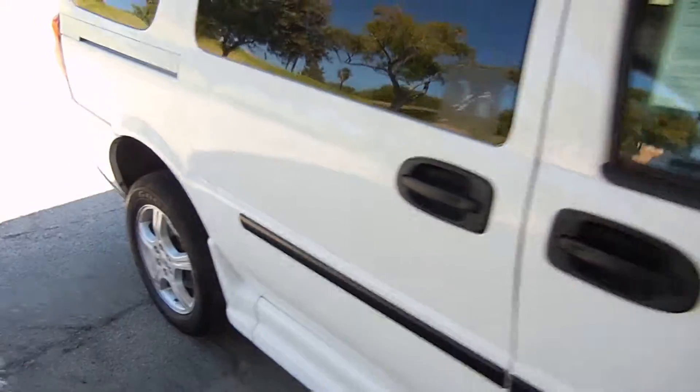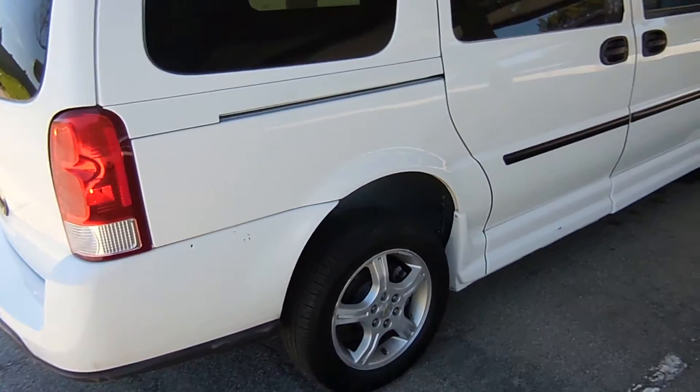A couple of small minor dents here and there, nothing too big though. It's a used vehicle so there's always little scratches and scuffs.